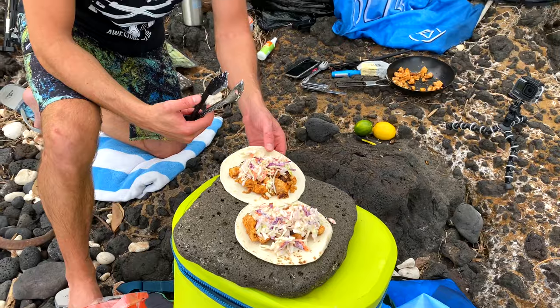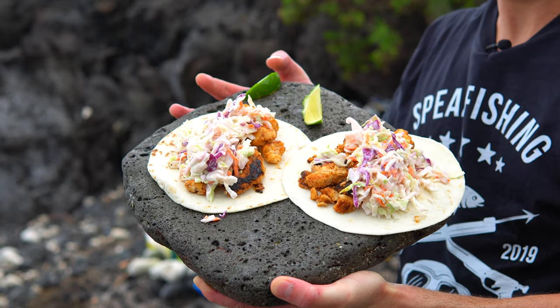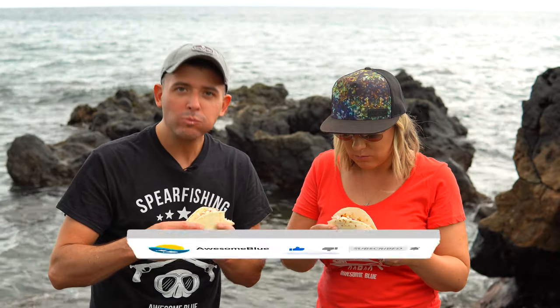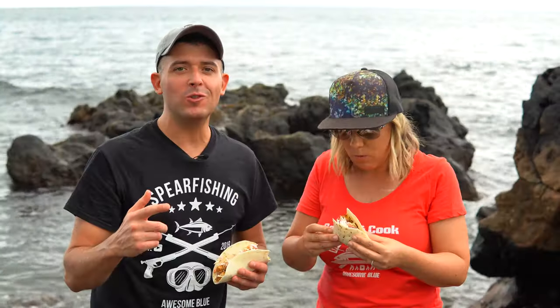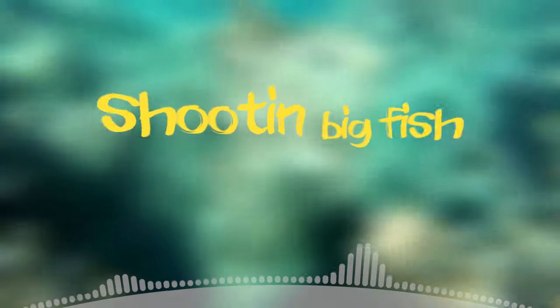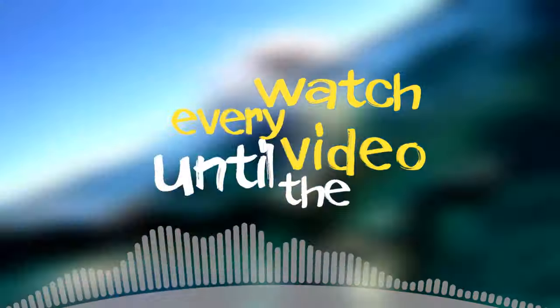That's it guys. How does that look? Let's give it a taste. Cheers guys! Really good. Thanks for watching — we hope you enjoyed the catch and cook. Stick around and catch us on the next one. If you like watching awesome content, hit subscribe and thumbs up. I'm exploring the ocean, swimming with sharks, shooting big fish — share our channel with your friends.